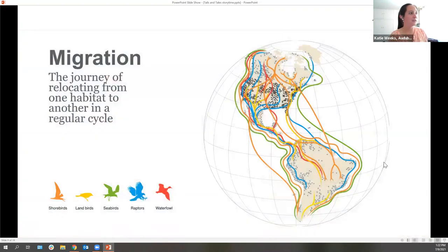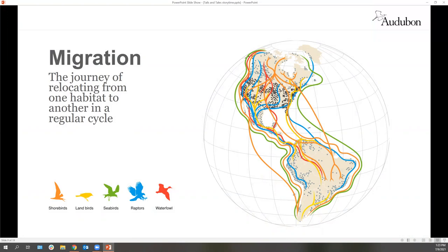I used a special word just now: migration, or migrate. Do you guys know what migrate means? When birds move somewhere else to stay warm — yes! Sometimes it's to stay warm, but they could also be moving to find food or to find places to live for their young. Migration is that journey of relocating or moving from one habitat to another on a regular cycle. Sometimes in the spring and fall they might fly all the way across the world, or sometimes they just move up and down a mountain — going higher up when it's cooler in summer and coming down to stay warm in winter.